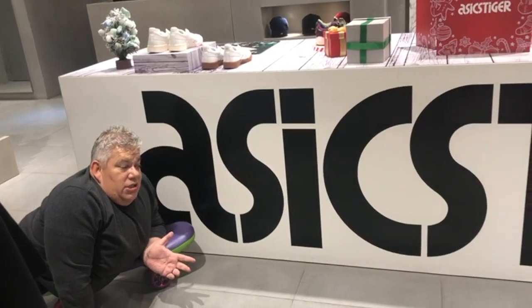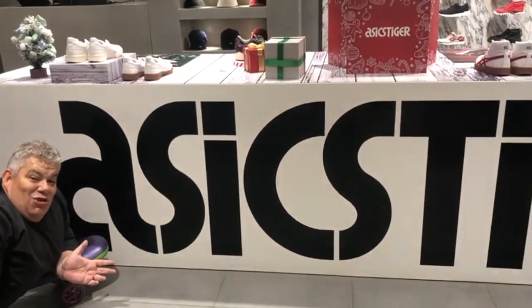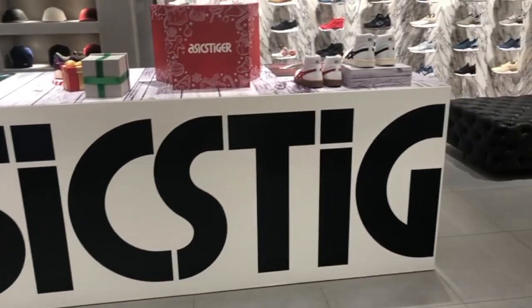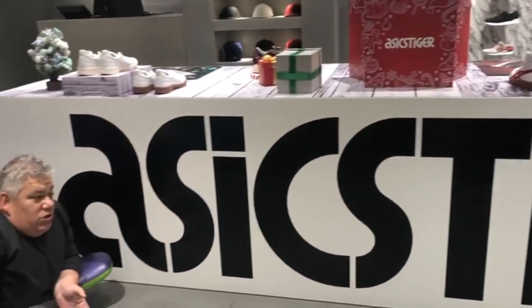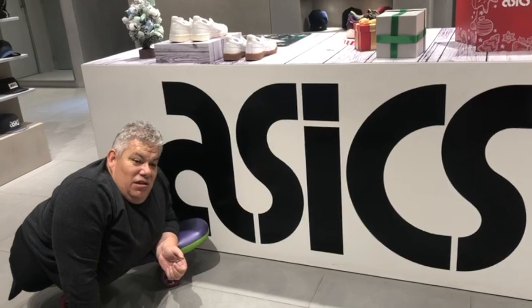We're going through one of the shopping centres here and I've actually come across an Asics store in the middle of Beijing. How good is this? Everywhere you go, it's great to support the people that support you. Asics, Nihangbang.